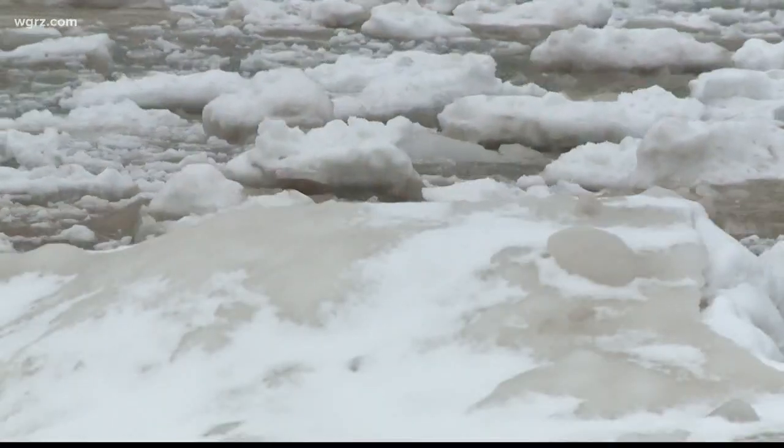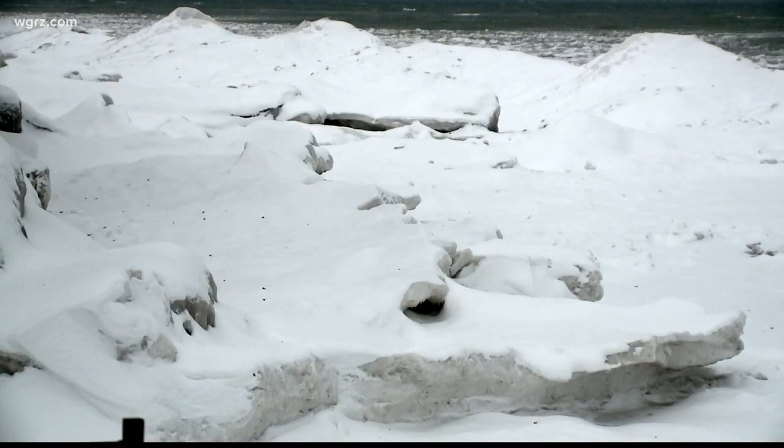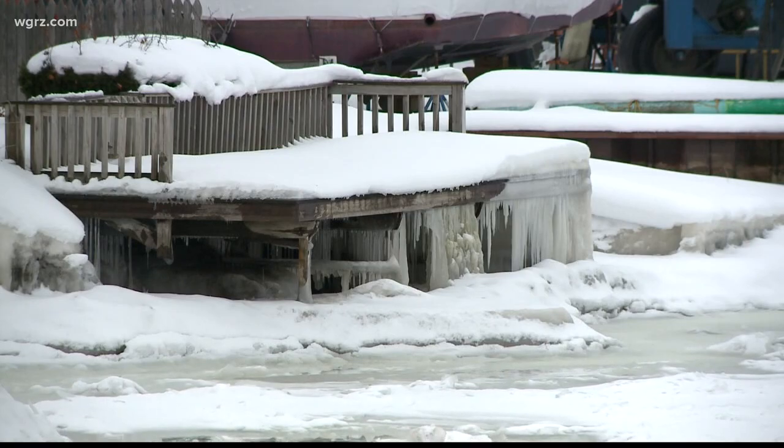Eventually this ice will all melt away. There have been some flooding issues along the shoreline here last year. I talked to meteorologist Patrick Hammer about whether the melting of the ice could contribute to any flooding issues, and he says no — that snow melt is more of a concern and something that we'll have to watch for when the weather breaks. Reporting from Alcott, I'm Jeff Preval, Channel 2 News.